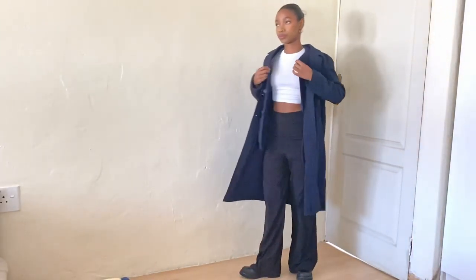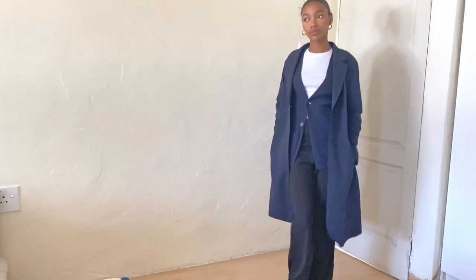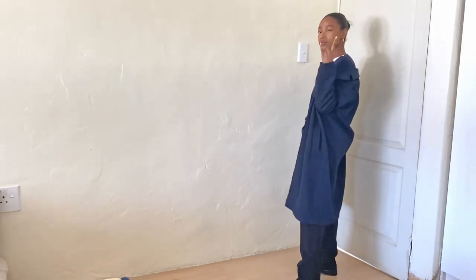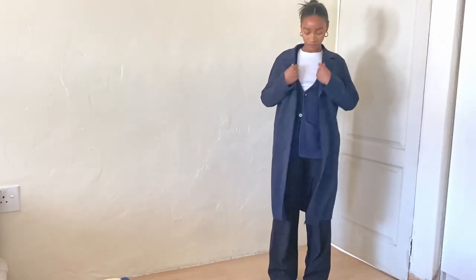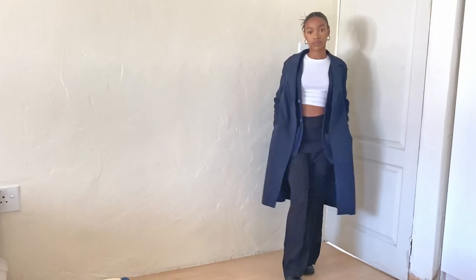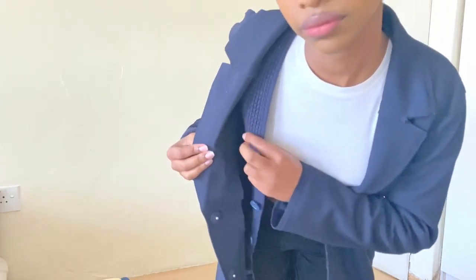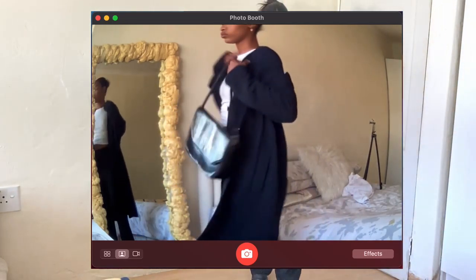For the next look I have this navy coat from H&M, paired with a cardigan I also mentioned in my last video. I love wearing these together because the shade of navy blue on the cardigan and the coat is exactly the same — I love mixing textures when the colors match, it looks really nice up close. I've paired it with some wide leg pants and a white crop top.